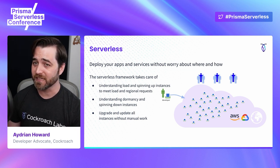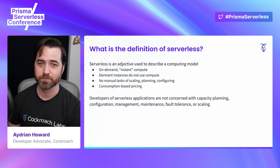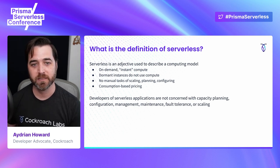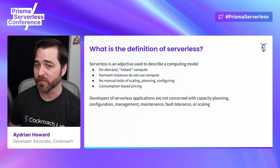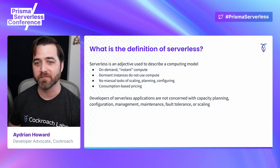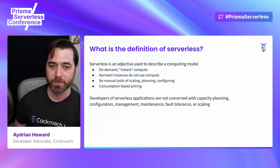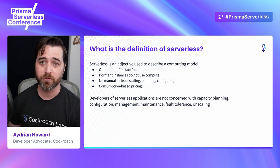the serverless framework takes on spinning up new instances to meet the rising demand. And as that demand recedes, the framework will spin down no longer needed instances. Serverless is just a computing model that takes into account the following properties: on-demand and instant compute instances, dormant instances won't use compute, the task of scaling, planning and configuring the infrastructure are handled for you, and you only pay for the compute you use. This frees developers to focus on application logic rather than the infrastructure.